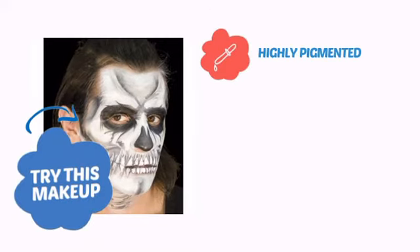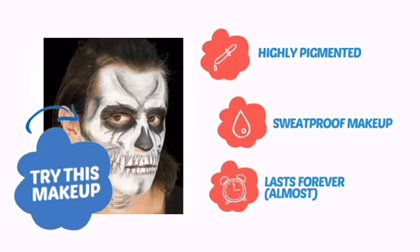Try this makeup with highly pigmented color, sweat proof coverage, and a look that lasts almost forever.